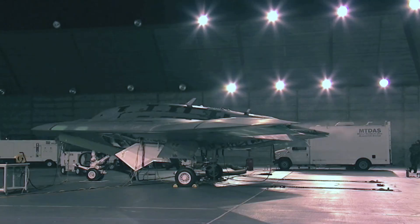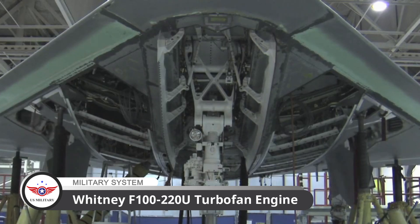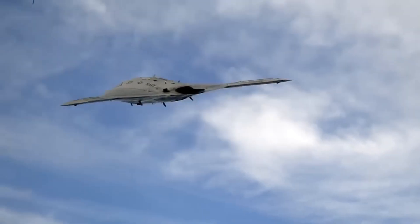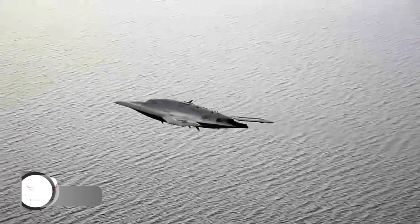The drone is equipped with a single Pratt and Whitney F100-220U turbofan engine, which provides a cruising speed of 685 miles per hour and an operational range of over 2,100 nautical miles.